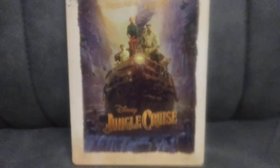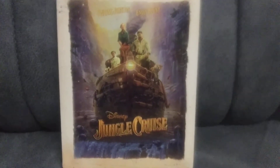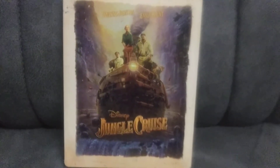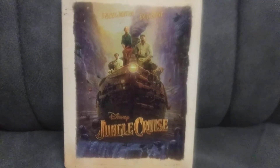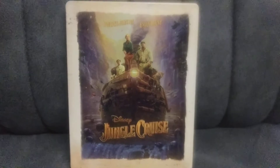There's making-of documentaries on here, outtakes, bloopers, deleted scenes — your typical stuff that you get with it. Very cool movie though. Highly recommend watching it. If you can't find the steelbook, the Blu-ray is available everywhere — it's the same thing. Give this a chance, thanks for watching, bye.